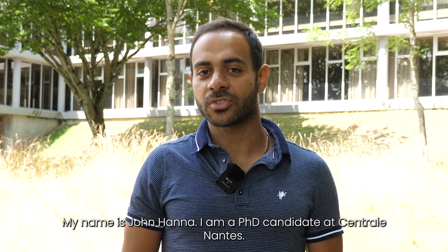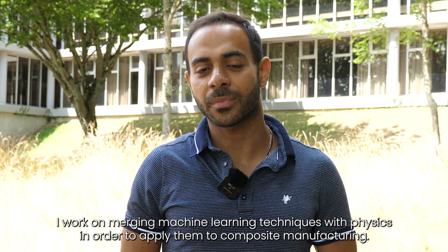My name is John Hanna. I am a PhD candidate at Ecole Centrale de Nantes. I work on merging machine learning techniques with physics in order to apply them to composite manufacturing.